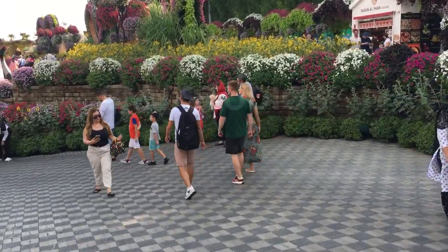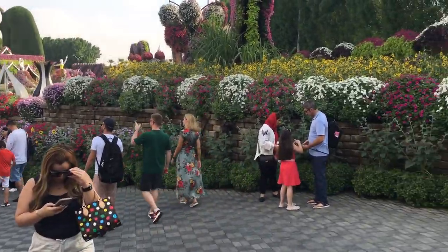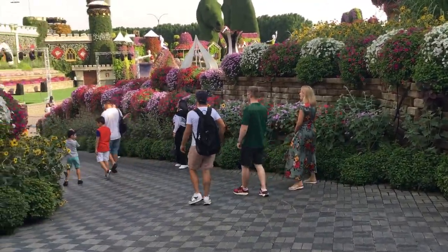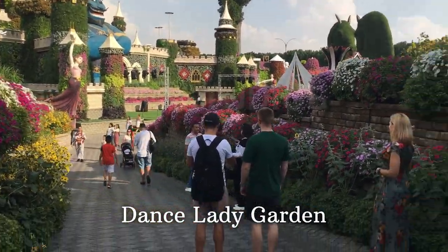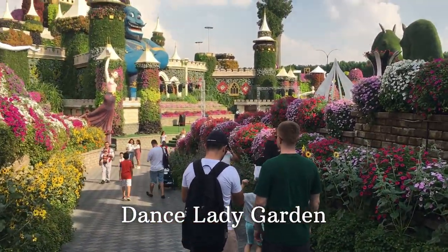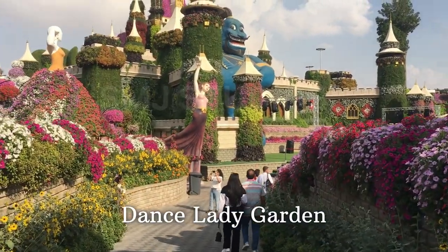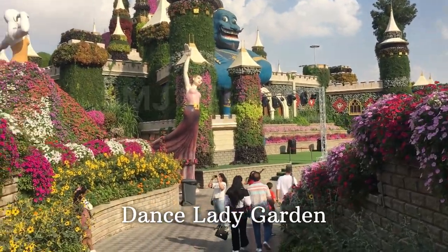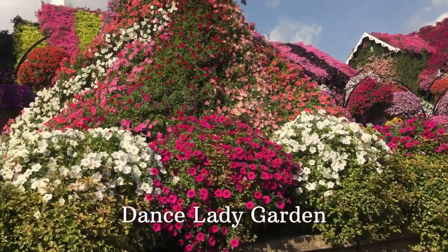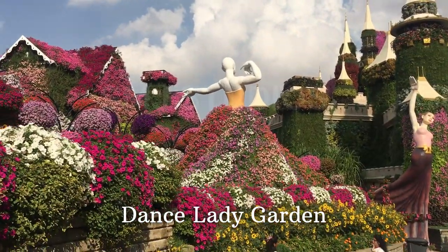Let's go to the new design. Now we are talking about the dancing lady. The dancing lady is not an actual lady's dance — there is an artificial form that is covered with plants. There is a structure that is covered with plants. That is why it is covered with plants. You can see that on the screen.